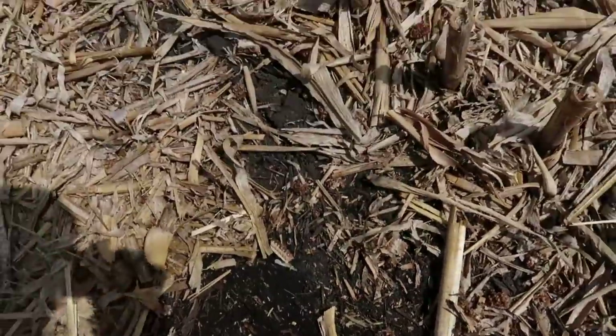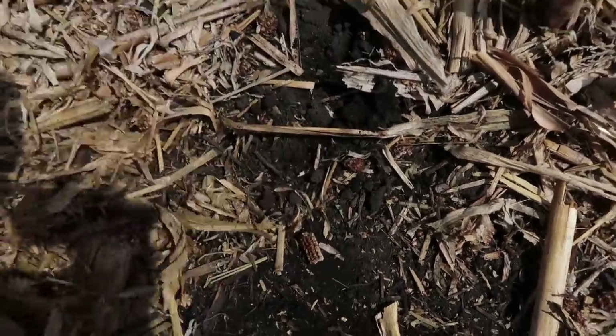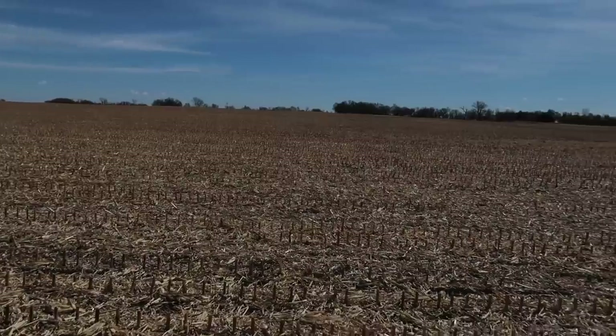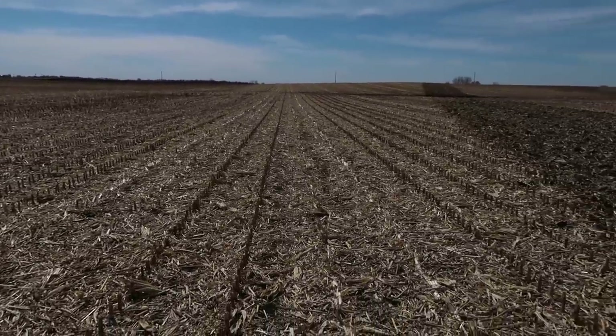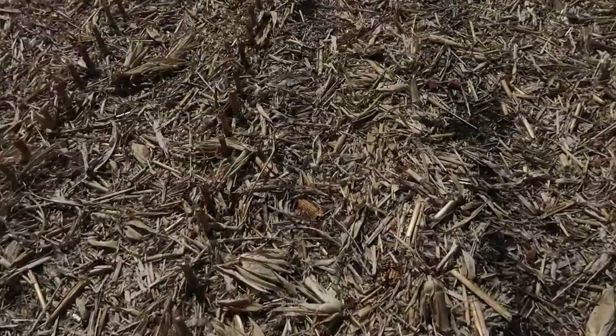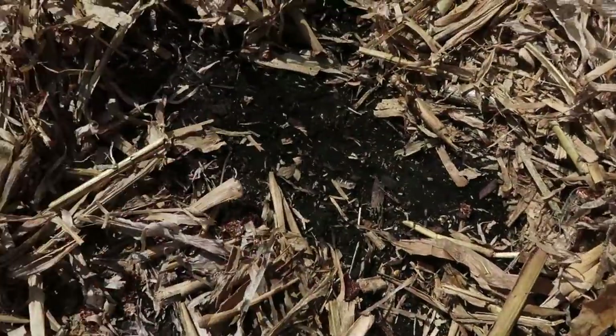Oh yeah, that's a little sticky there. You can see the difference where the residue wasn't laying. If I had known that this field wouldn't get tilled last fall, what I probably would have done is shut the gearboxes off on our chopping corn header — then we wouldn't have this mat of residue laying there that the sun can't get through, and the field could dry up a lot better, because this is definitely holding a good amount of moisture.